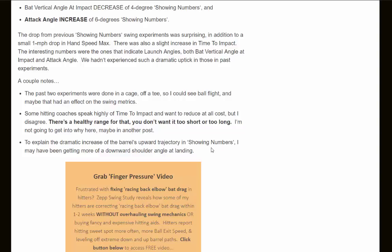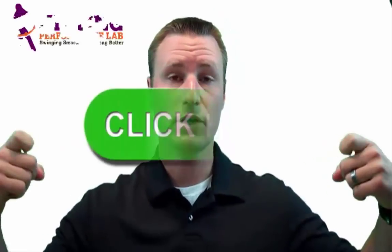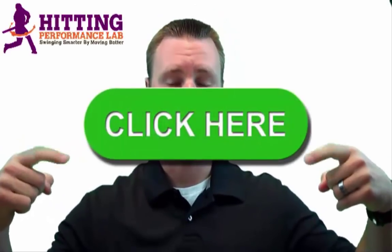Make sure you're swinging smarter by moving better. The Hitting Performance Lab wants to know: did you know repeatable hitting power does not start in the hips? We created a free video revealing the results of a scientific study showing how we added 48 feet of batted ball distance instantly — and it's not all about the hips. Click here now to get the video while it's still free.